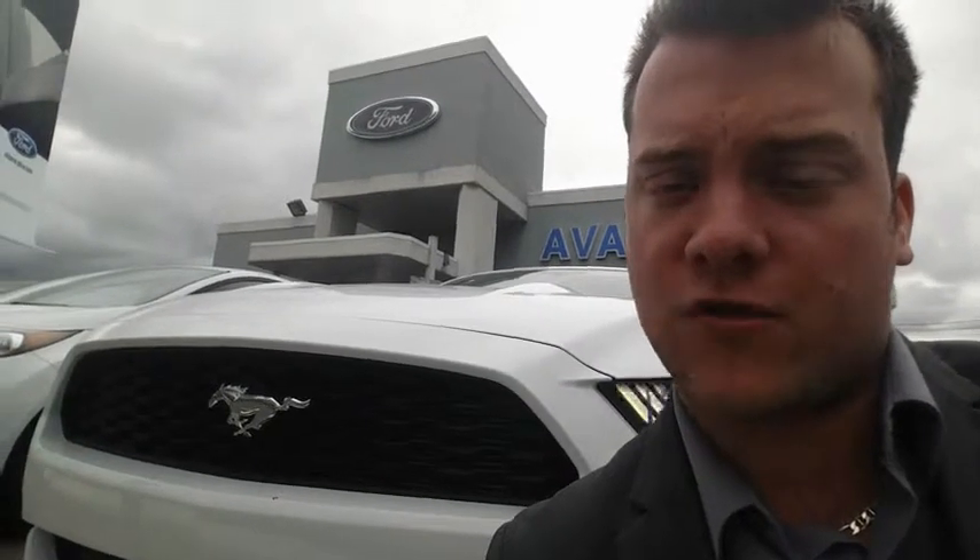Thank you again Jeff for doing the CarCost Canada price report. My name is Marc Desjardins from Avantage Ford. We'll contact you shortly and set up an appointment if you'd like to try one of these. Have a good day.